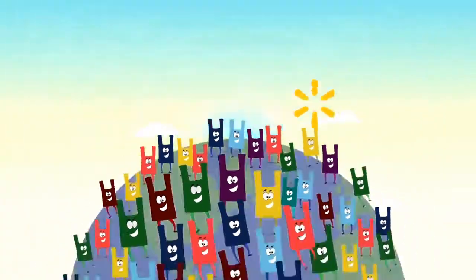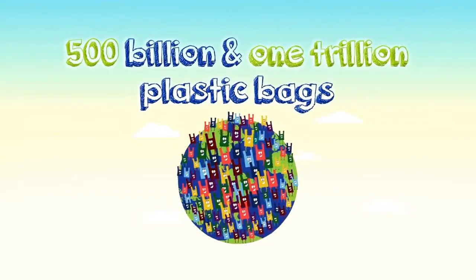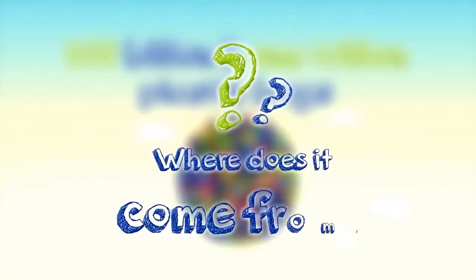Did you know that every year around the world between 500 billion and 1 trillion plastic bags are used? That's a lot of plastic, but where does it come from?